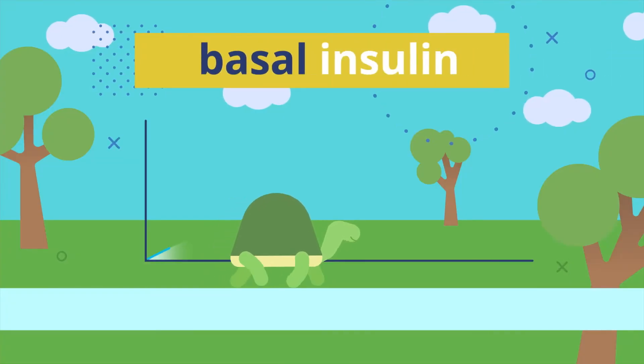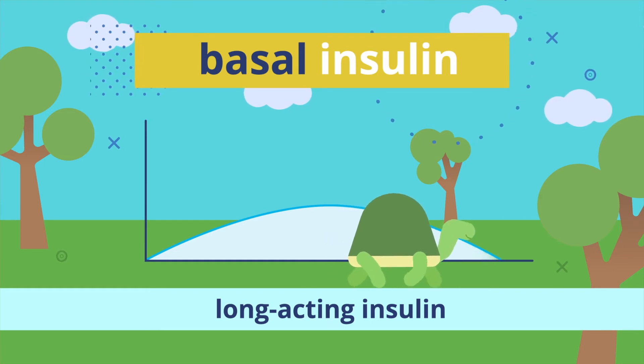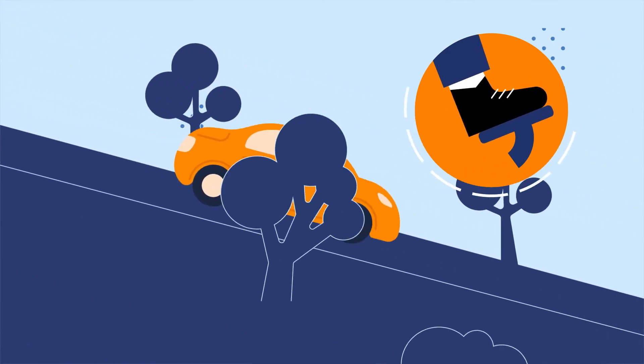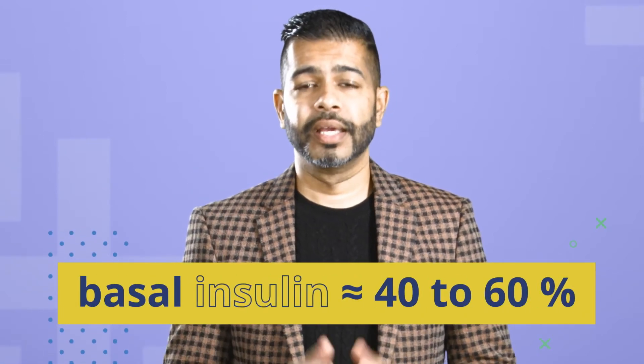Basal insulin is also known as long-acting insulin. You always need some insulin in your body, and basal insulin helps you steer your blood glucose levels throughout the day and night. Without any basal insulin, your glucose levels may skyrocket. It's kind of like keeping gentle steady pressure on the brake when you're driving downhill so you don't speed out of control. Some people rely on basal insulin almost completely, even through mealtimes, but this isn't the safest strategy. You might get in trouble with low blood sugar in the middle of the night if you miss a meal or exercise a bunch during the day.